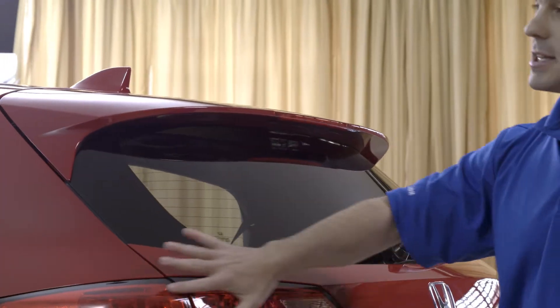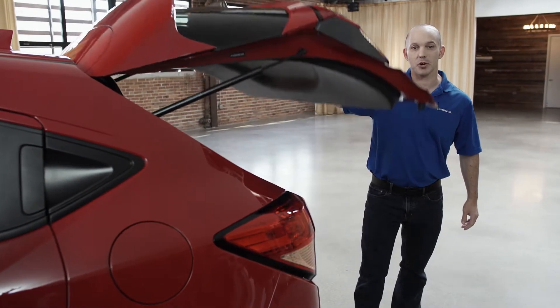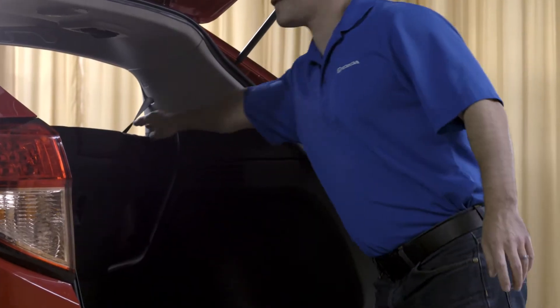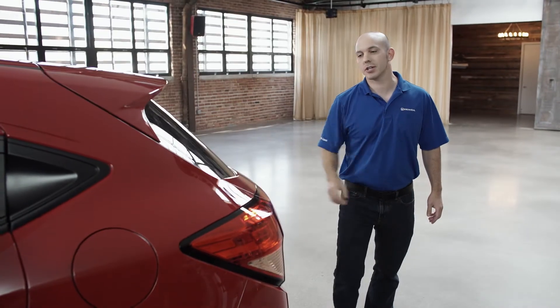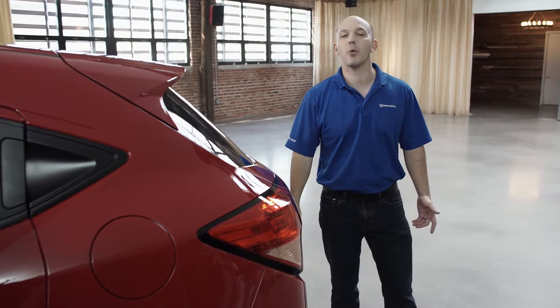Along with these LED taillights and a hatch that opens up nice and wide. Plenty of room inside, but if you need a little bit more, this back seat folds right down and so does the other side. And when you're ready to leave, all you have to do is shut the hatch, press this little black button on the bottom — it locks the doors and you simply walk away.